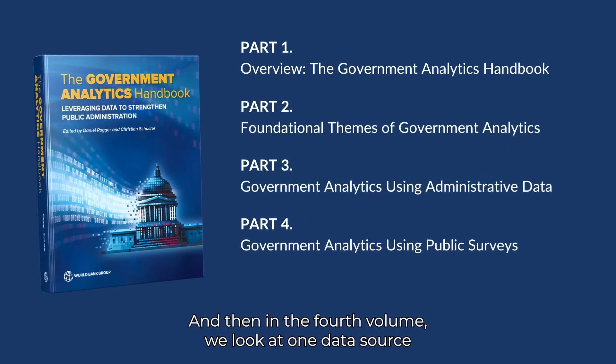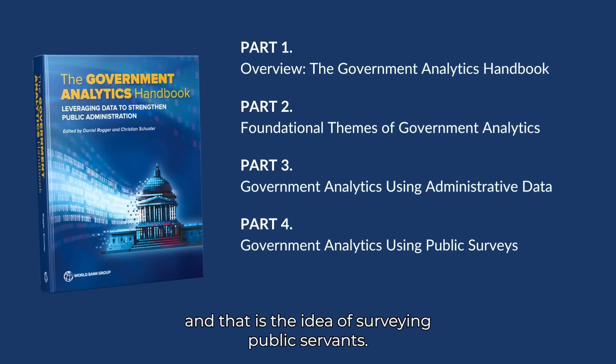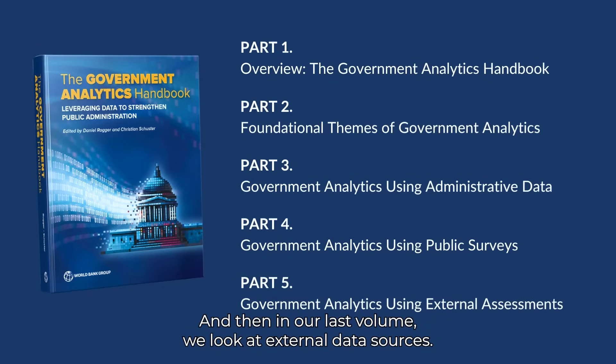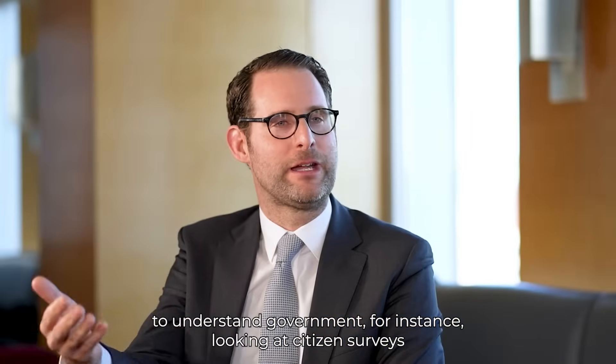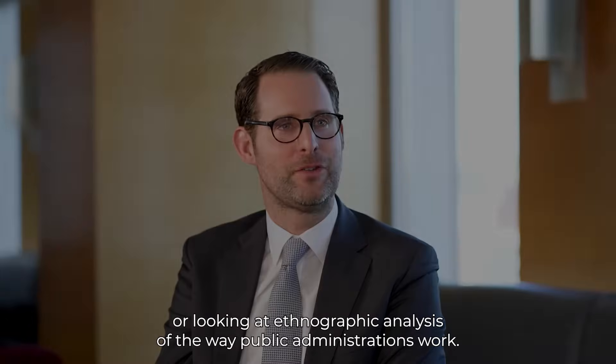In the fourth volume, we look at one data source that has been most widely used by governments around the world: the idea of surveying public servants. And in the last volume, we look at external data sources — looking at data outside government to understand government, for instance citizen surveys or ethnographic analysis of the way public administrations work.